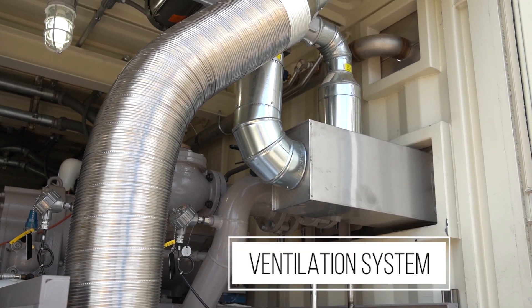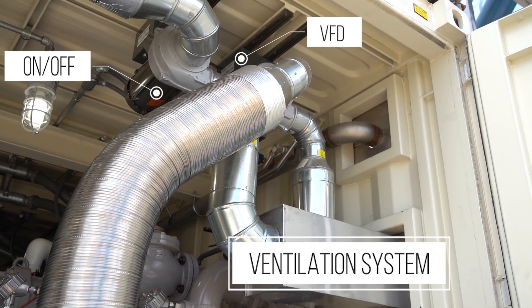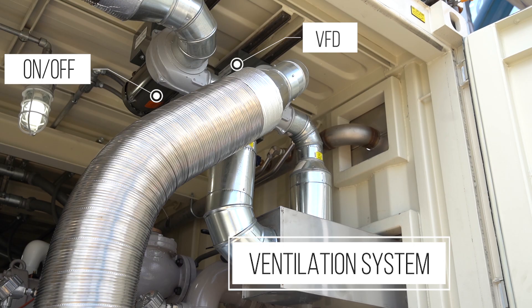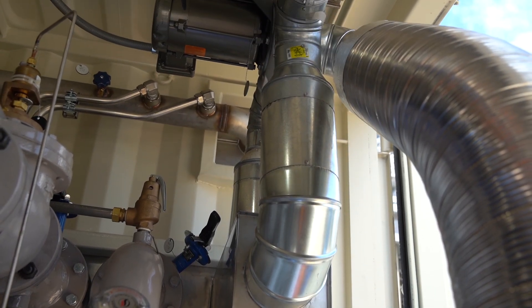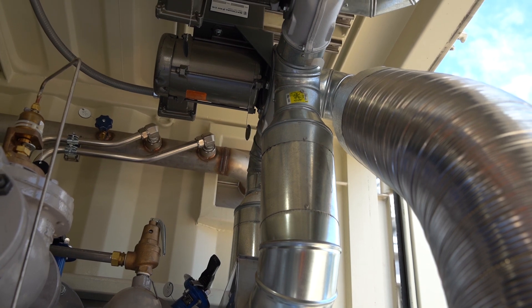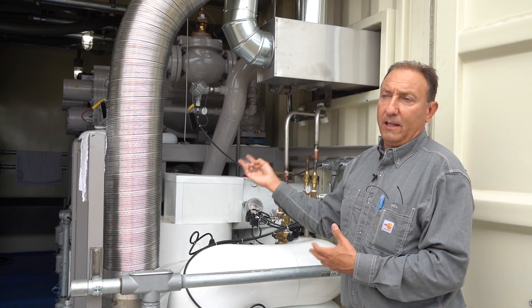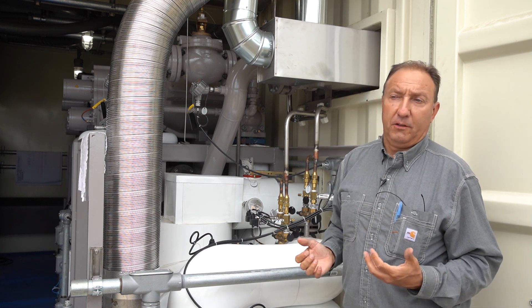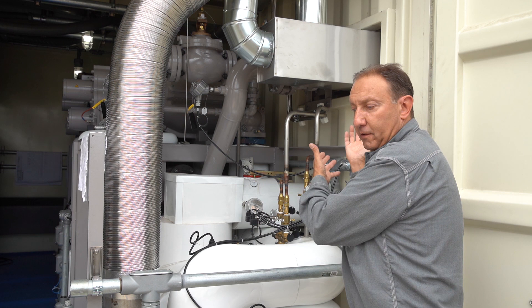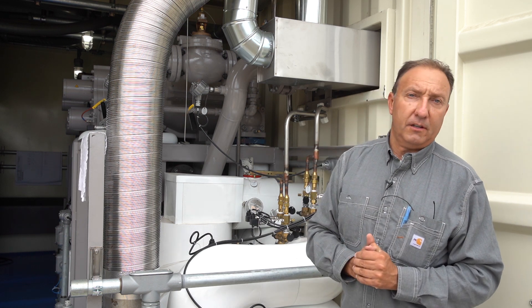We have two motors. One is on a VFD and the other is on-off in the event that the cabinet temperature increases too high, or worst case scenario, our refrigerant leak detection system gets to a 100 LEL level. Then both fans or blowers run at 100 percent, or 60 hertz full speed, to exhaust those flammable fumes and also keep the temperature in the enclosure down.